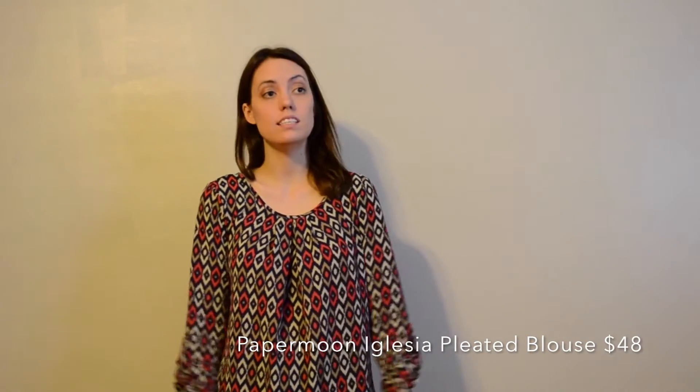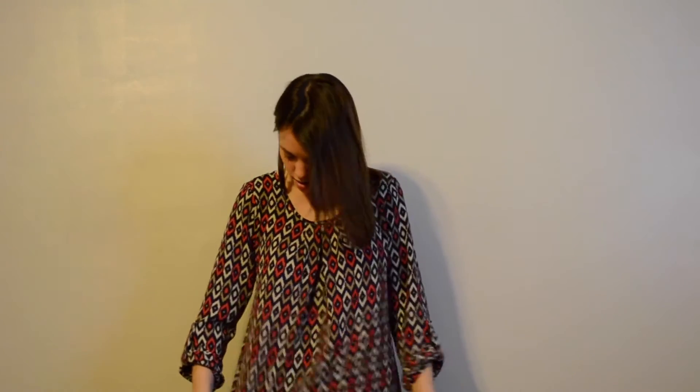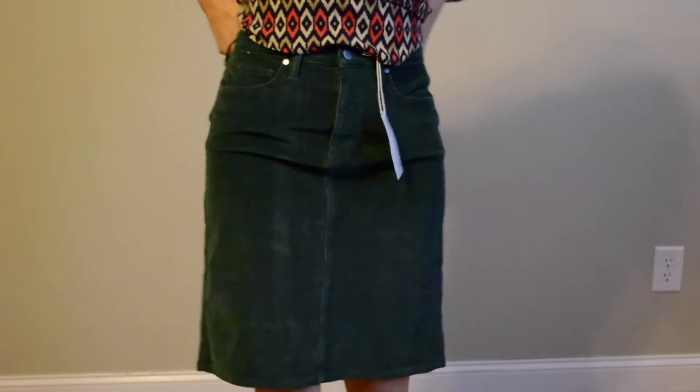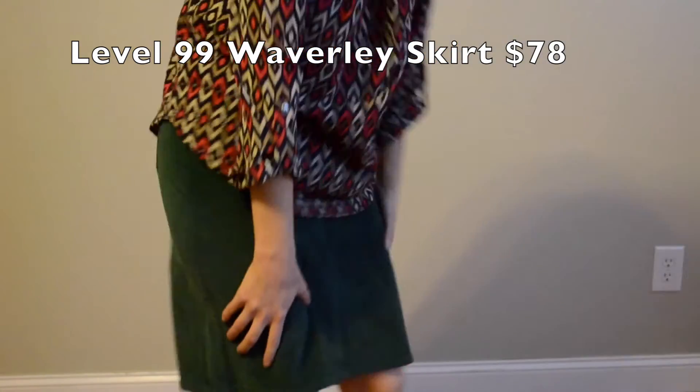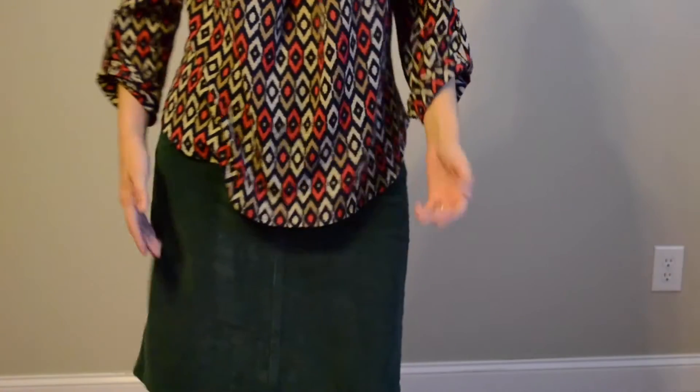Okay guys, I have on the top and also the skirt that I got in my box. I'm just not crazy about it. Here's the back. It feels good on, but it's such a dark color. Here's the skirt — it's just too long for me and it's heavy. I'm not keeping it.